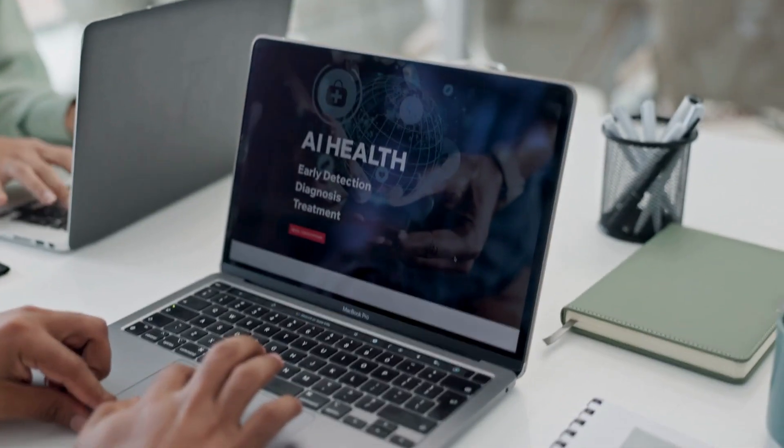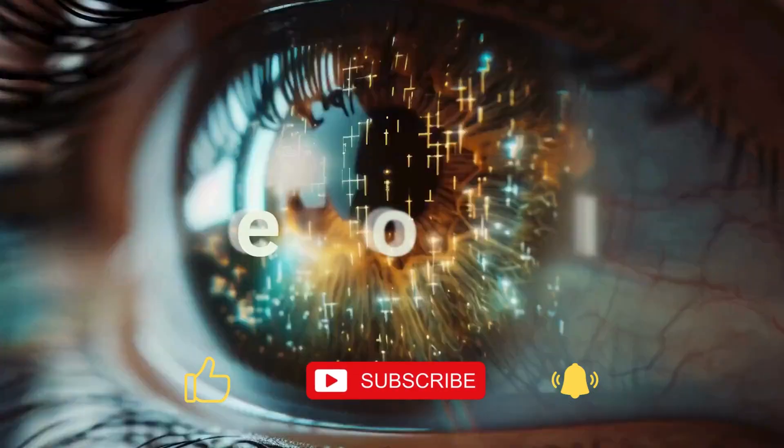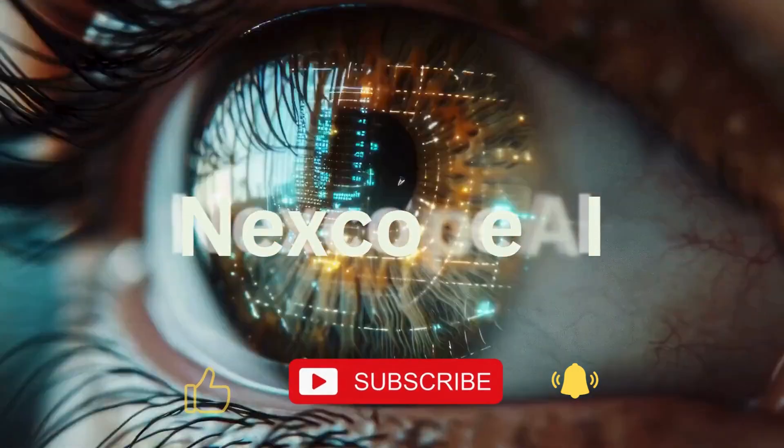What if turning your ideas into a clean, modern website or slideshow took just minutes? No design skills needed. Welcome to NextCope, your shortcut to the smartest AI tools on the market.